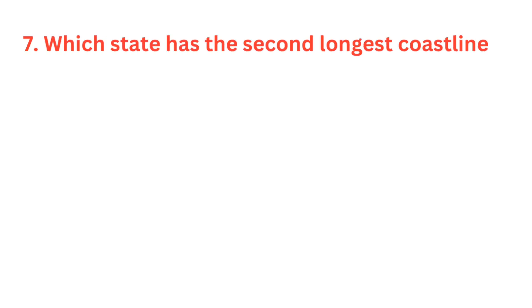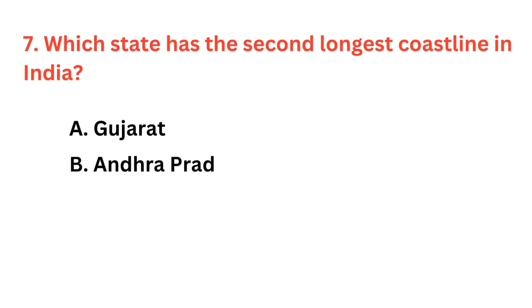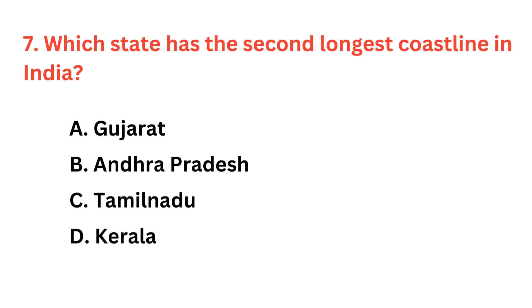Which state has the second longest coastline in India? The correct answer is option B: Andhra Pradesh.